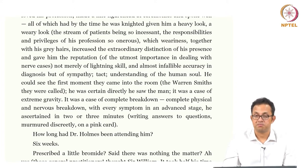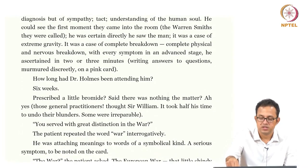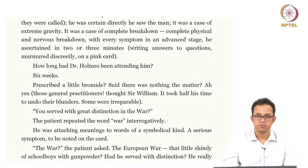He takes a look at the Warren Smiths and immediately diagnoses the problem without the patient having even opened up. How long has Dr. Holmes been attending him? Six weeks — prescribed a little bromide, said there was nothing the matter. Those general practitioners, thought Sir William — they took half his time to undo their blunders, some of which were irreparable. Again there is a professional conflict: they have come from Dr. Holmes to Sir William Bradshaw, and because he is a knighted medical practitioner, that gives him a sense of privilege and superiority over the general practitioners.